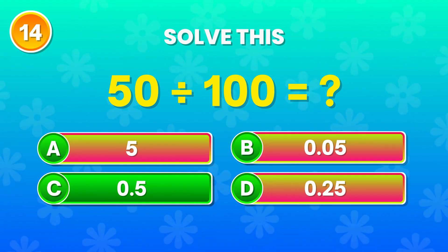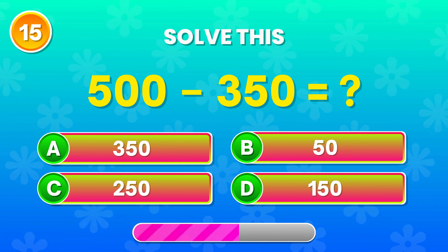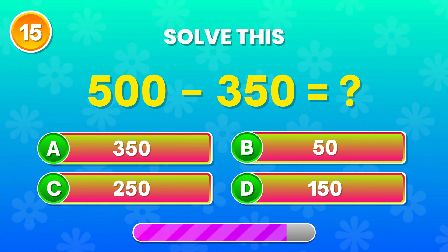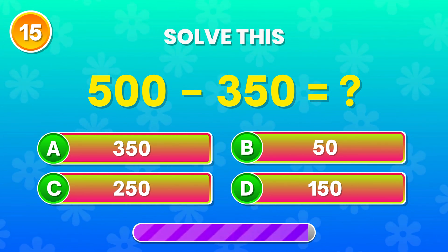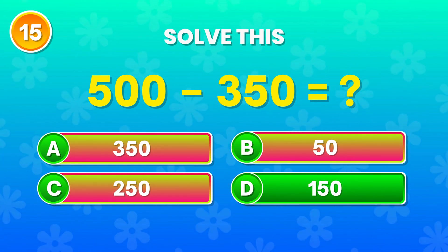Great work! 500 minus 350. What do you get? Right! That's 150. Well done!